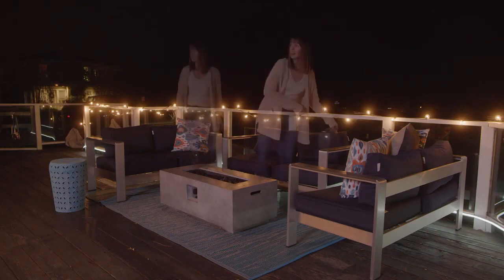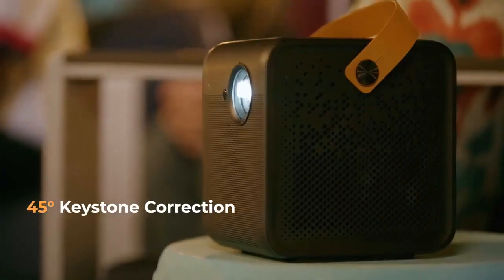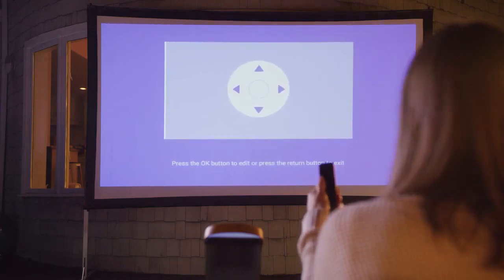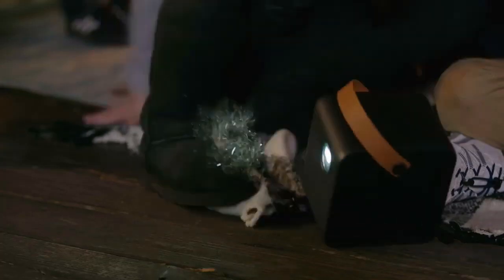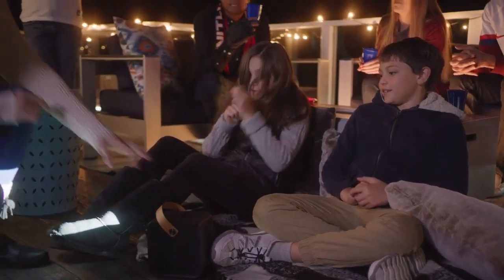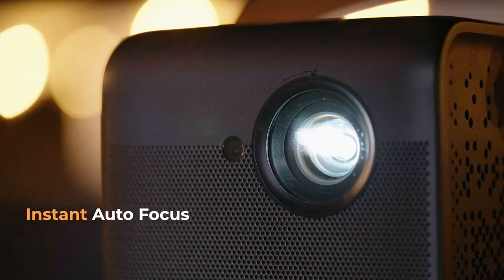Finding the right position has never been easier. The 4Movie DICE can be placed at any angle and with its smart keystone correction, you can adjust both vertically and horizontally up to 45 degrees. Accidents happen, no big deal — just place the 4Movie DICE back up and the instant autofocus adjusts the sharpness automatically.